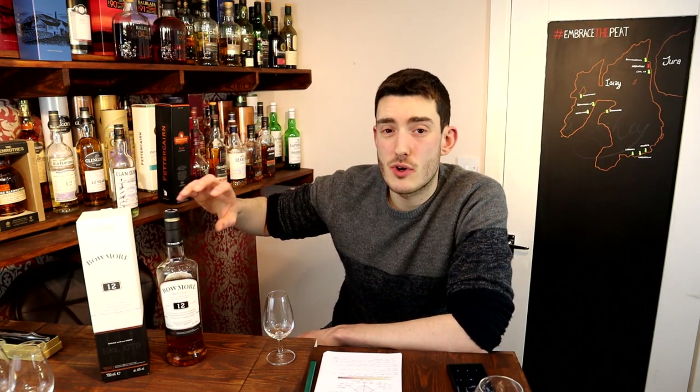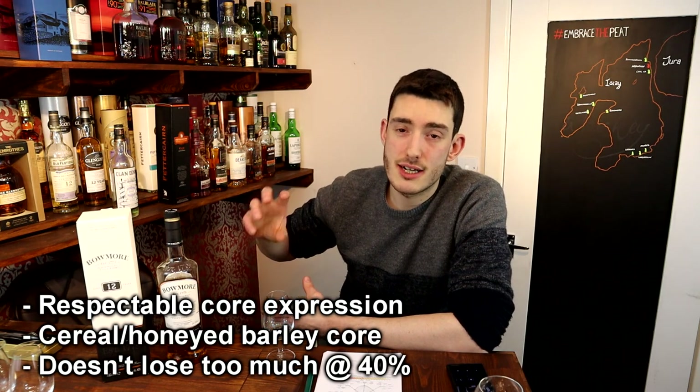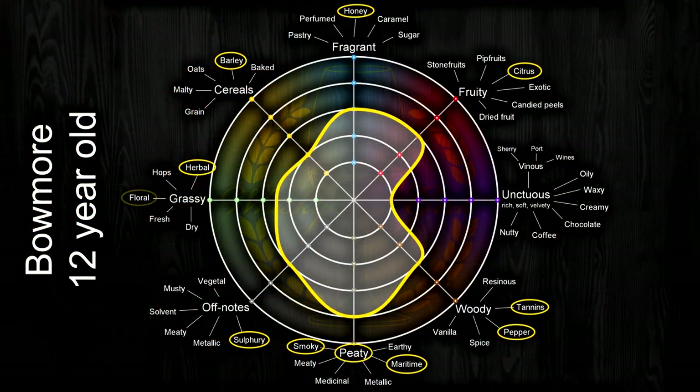I've rated this one a 76 out of 100. It's got a nice progression — it's predominantly that cereal, ashy smoke, some coastal tones, but then the development: the natural tones, the honey, the citrus, it all comes together quite nicely.